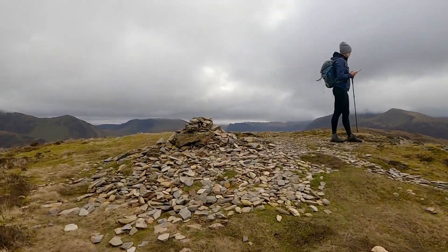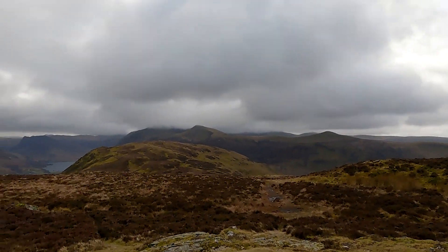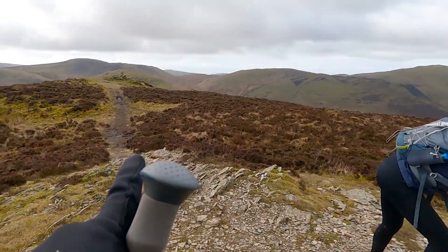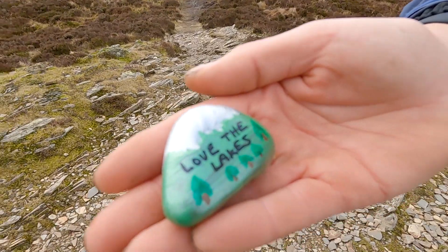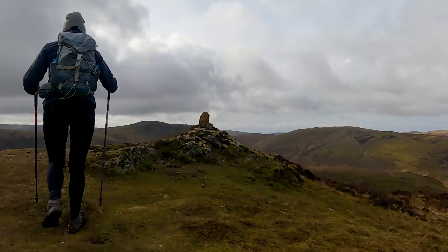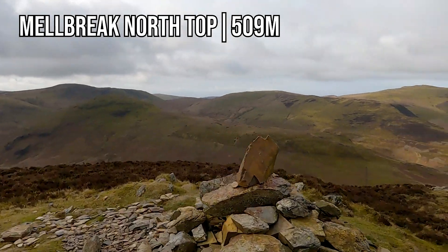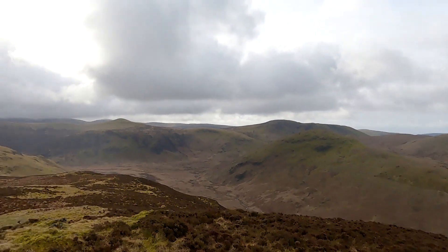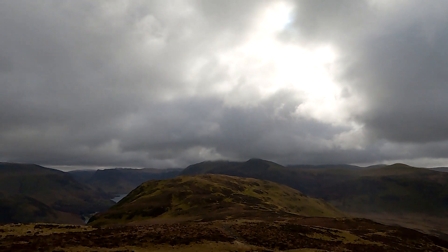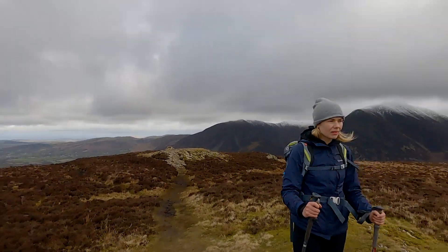That's the main summit over there - Melbrake summit. Apparently it's got two tops, a south and a north. The main one's over there somewhere - we've got to drop down and then back up. There's a little one here - there's a little cairn. And there's another little cairn. The main one's in the distance somewhere, can't actually see it yet - but there are some views up here though.